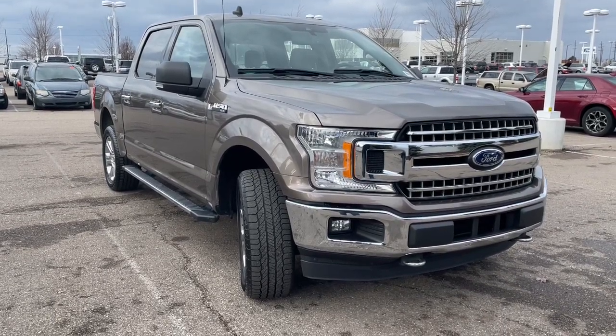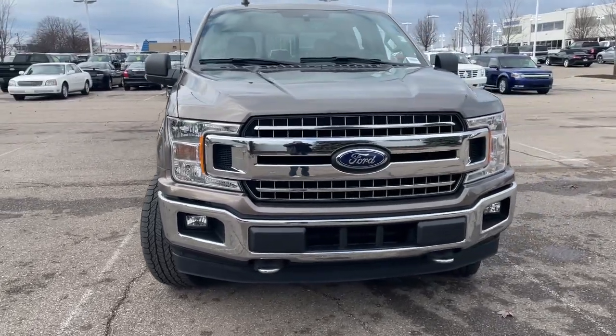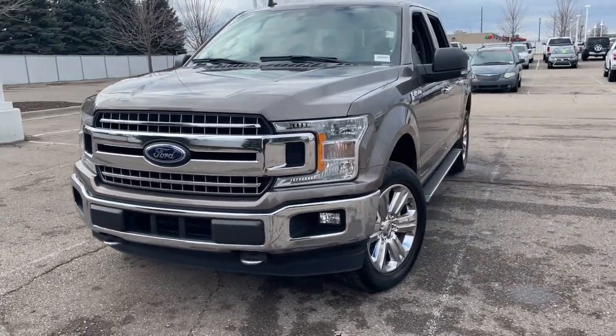Get a feel for the 2019 Ford F-150. With less than 50,000 miles on the odometer, this vehicle provides excellent value.